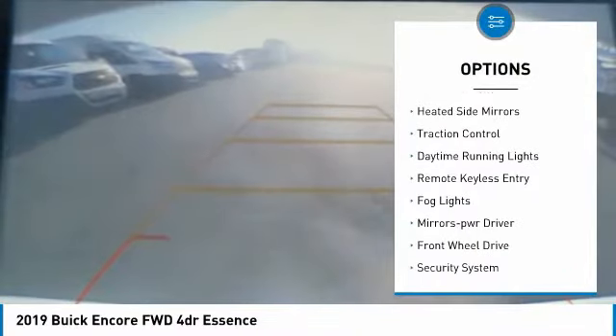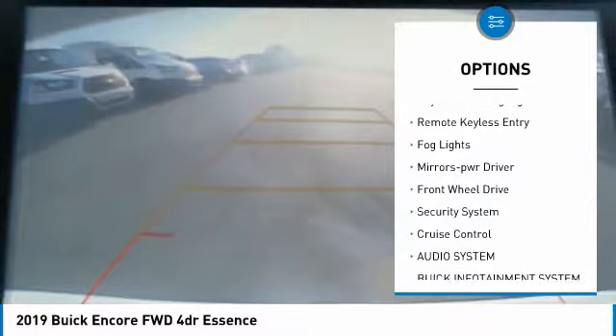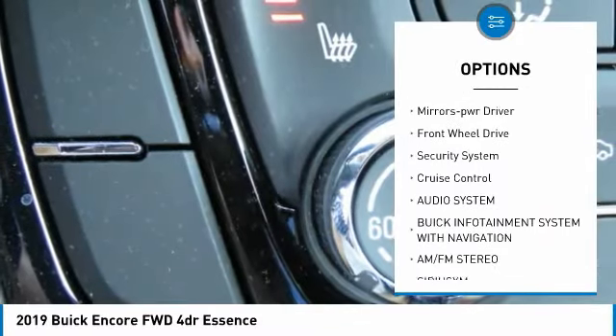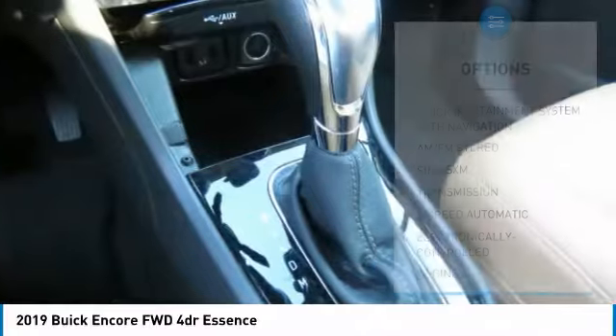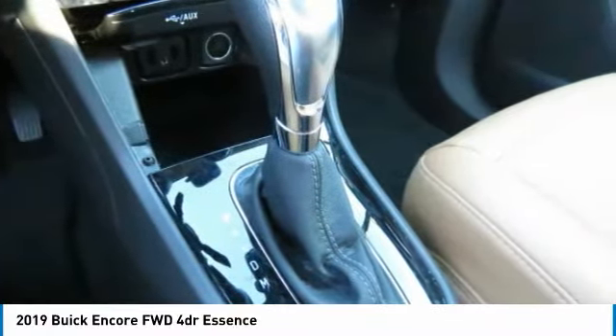Aluminum wheels, heated side mirrors, traction control, daytime running lights, remote keyless entry, fog lights, mirror memory, FWD, security system, cruise control.